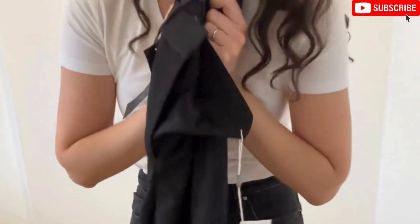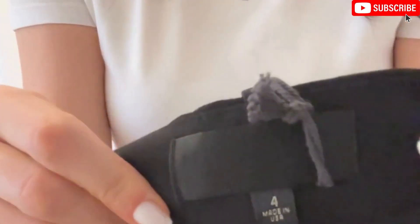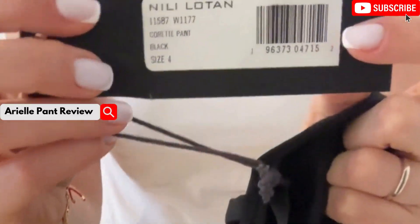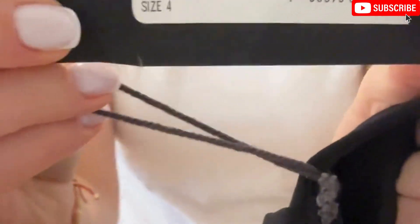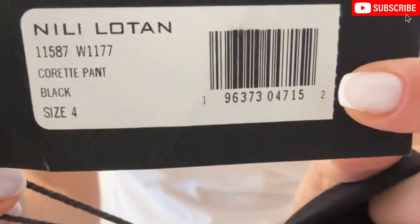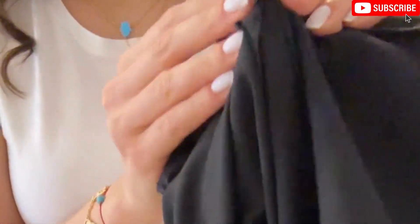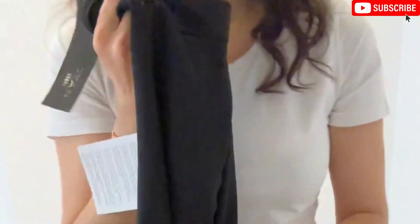You know I really like Nili Lutan — she's amazing. I think her designs, especially her pants, are crazy nice. So I found her Correct Pant. If you remember I showed you before the Ariel — this is the Correct Pant, in US size 4. It is 100% wool, like the Ariel. Inside is made out of wool. I will put this on for you — you have to see it, she's amazing.